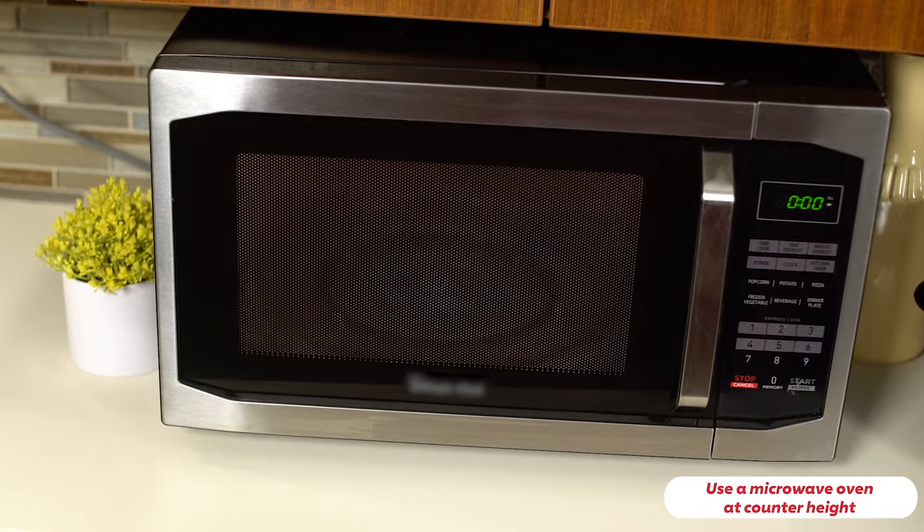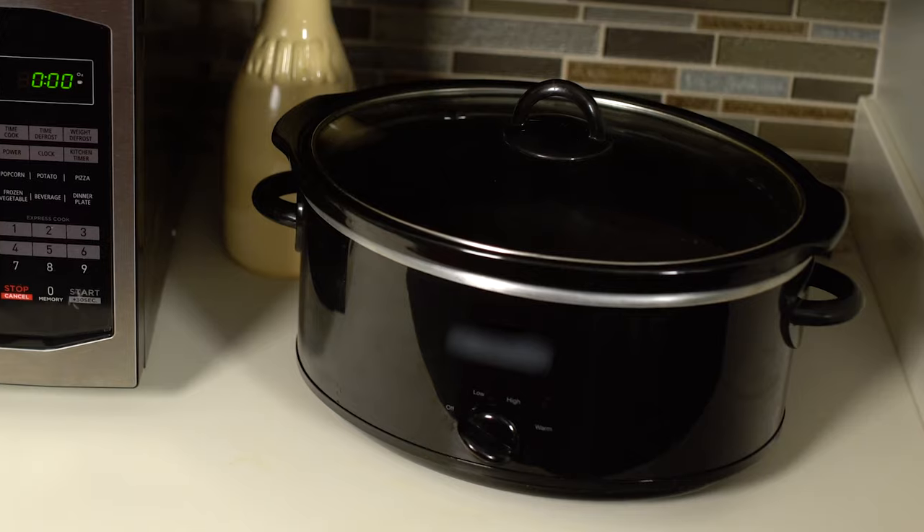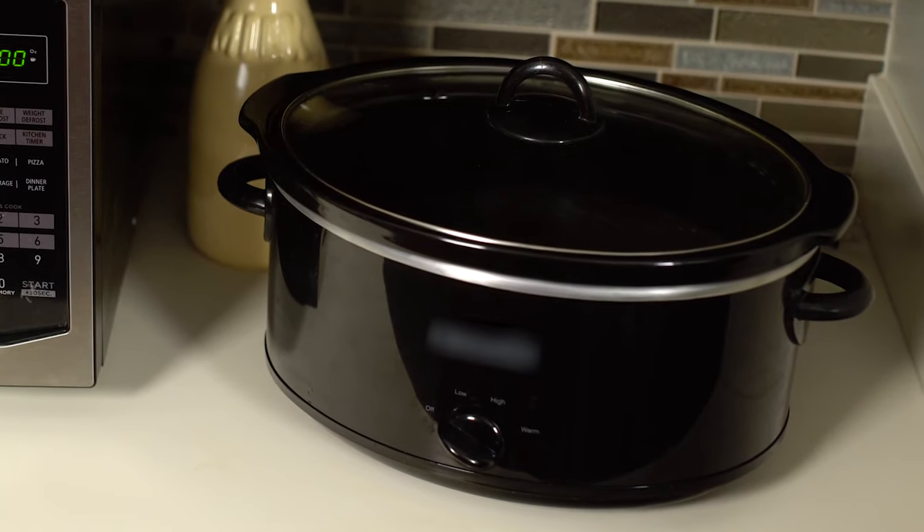A microwave oven can also be a great time saver. For easier access, install it at counter height. A slow cooker is another alternative to stovetop cooking — it lets you select the cutoff time so you can't overcook your meal. Now let's make something together. Here's a curry tuna salad recipe.